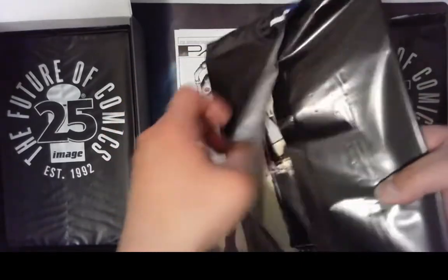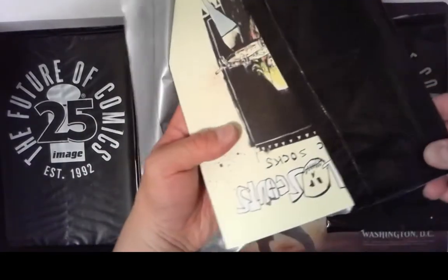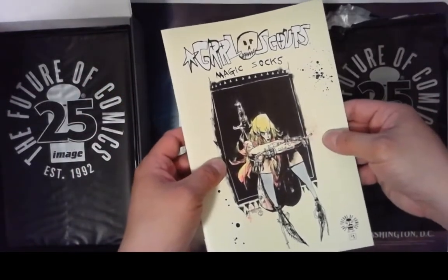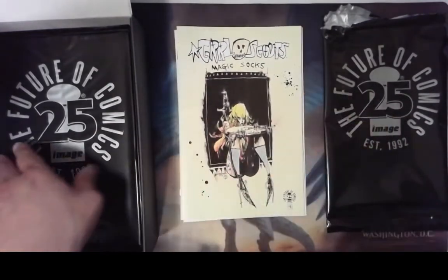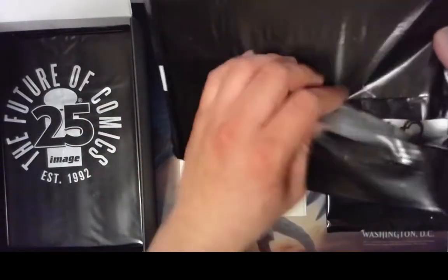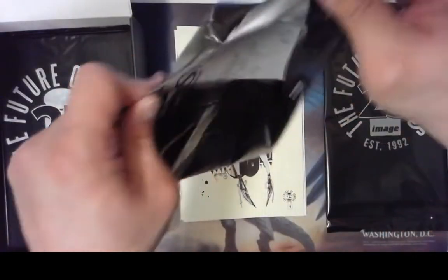Let's open up this one here. At least they make these easy to open, so that's kind of nice. Now that I've figured out how to open these, this one is Girl Scouts Magic Socks. Not familiar with a lot of these titles — I think these are just number ones from this year, so I'm not sure which ones are good.